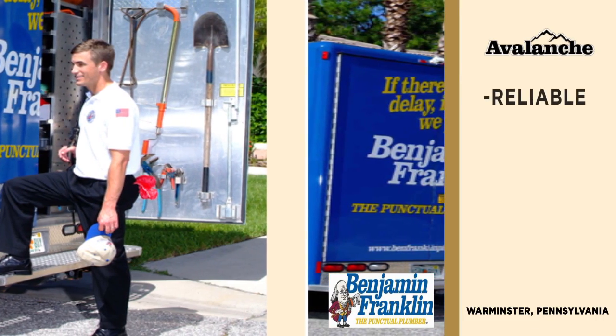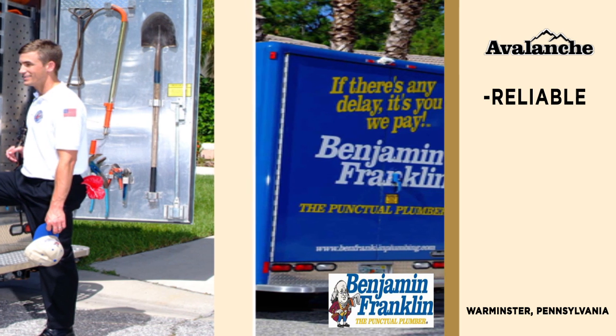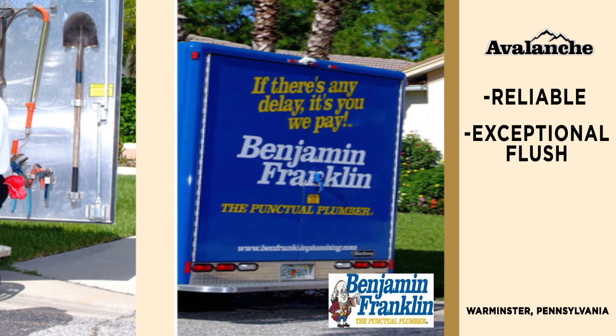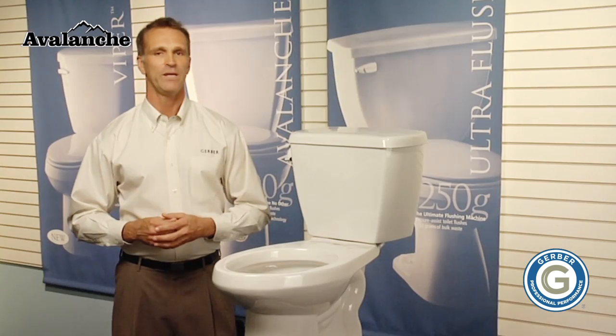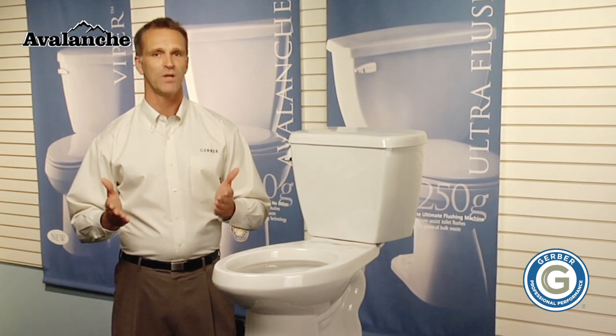Gerber's toilets are reliable, meaning no return service calls from my customers about their toilets breaking down. Gerber's Avalanche toilet has a better and complete flush, and the product truly moves the water. As a plumber, I appreciate the flushing technology. As a homeowner, I appreciate the cleaner bowl. The Avalanche — the strongest, most powerful gravity flush available. Made by Gerber, the brand of professionally installed products that plumbers prefer.